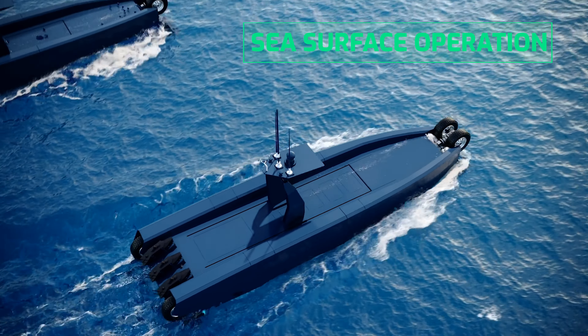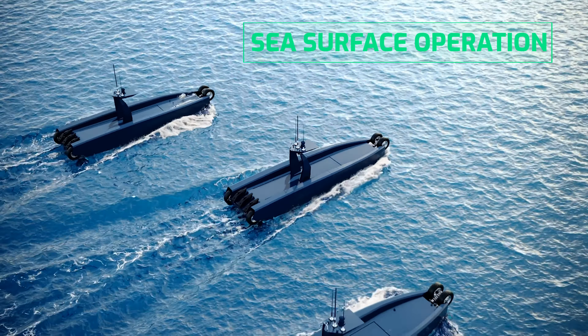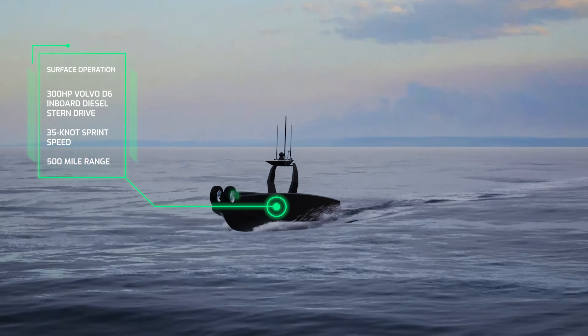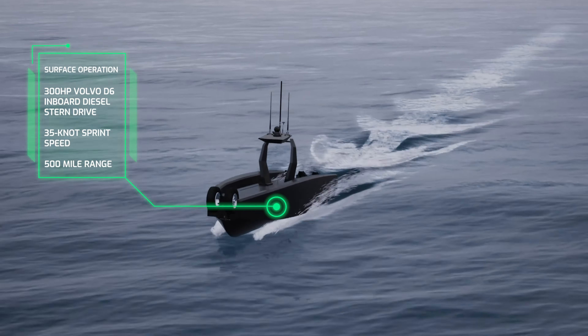Once underway, Prowler operates as a conventional surface vessel with an inboard diesel stern-drive engine and deep V-planing hull, delivering a 35-knot sprint speed and 500 nautical mile range.